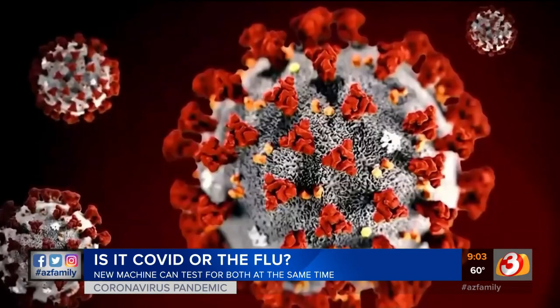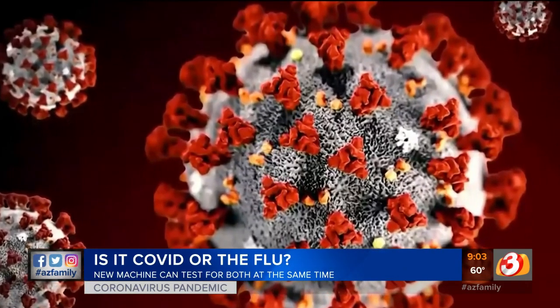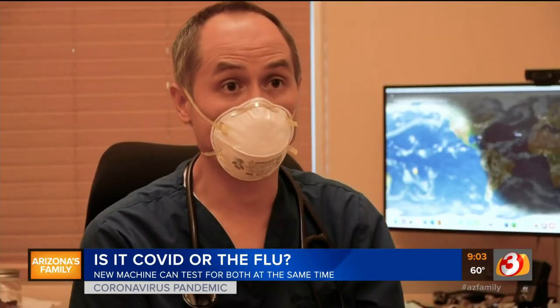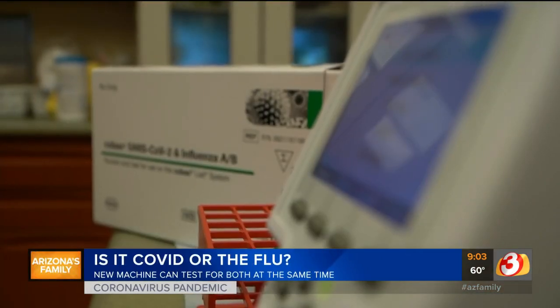Even more importantly, to distinguish between the two because the symptoms are so similar. It can mean the difference between complete isolation to slow the spread of coronavirus, or taking a couple of days off to rest if you have the flu. What we've been encouraging people to do is get a flu shot, because if you get a flu shot, that knocks that out of the equation so that if you do have the symptoms, you're more likely to have COVID.